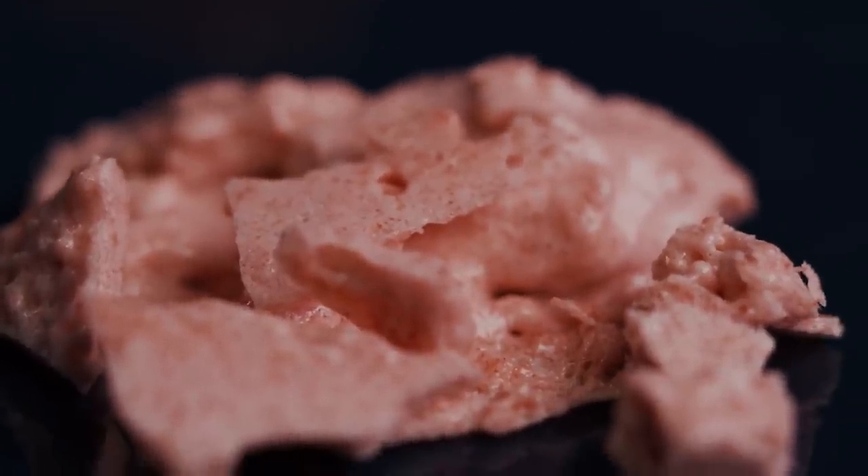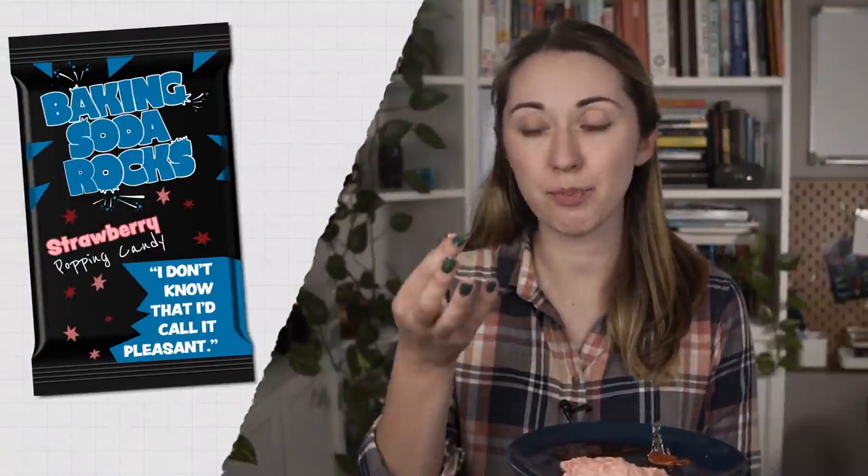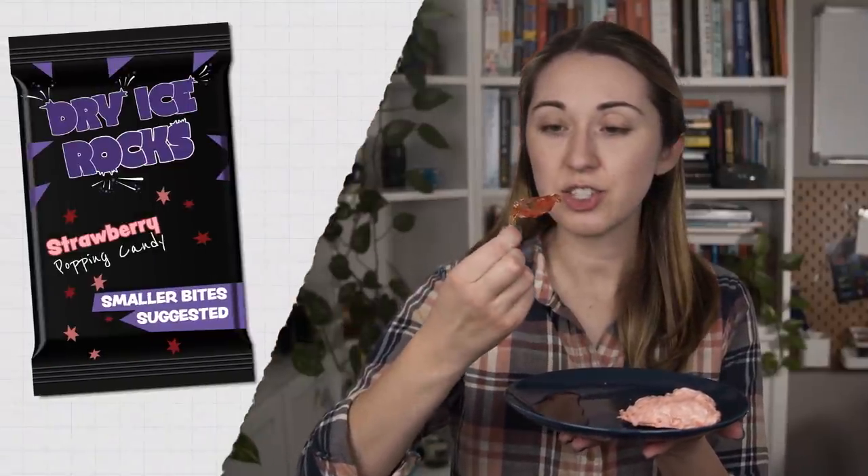First up is my baking soda citric acid creation. There are a lot of bubbles trapped in here — it got super foamy in the pot. It does get foamy in my mouth, but I don't know that I'd call it pleasant. It's not the same pop as a pop rock. It trapped a little bit of the baking soda and citric acid, which I think are reacting in my mouth to give some fizz, but that citric acid is strongly sour. It's not great.